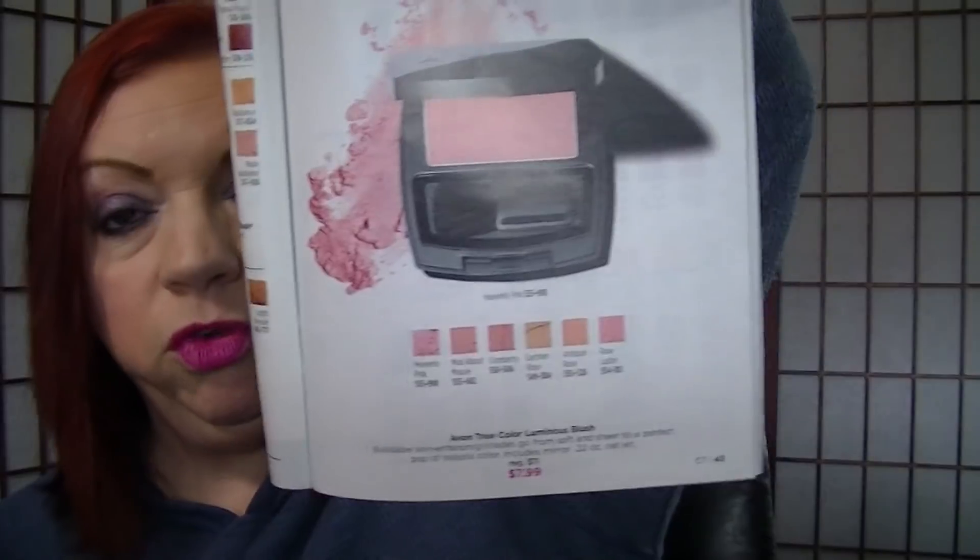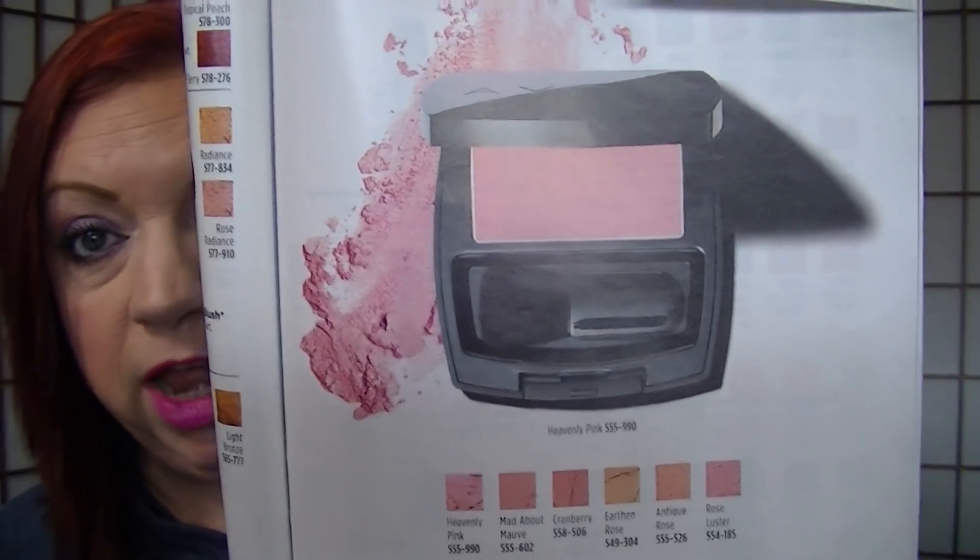Page 43 has the True Color Luminous Blushes — the ones that made the cut — for $7.99, including that Heavenly Pink I'm wearing today. I think it's the perfect flush look. I kind of glossed over it before because I always go for a shimmer blush or something bolder. But when I pulled it out wanting a lighter look, it's so pretty. You can build it up, and it's got that flush pink thing — really pretty for spring.